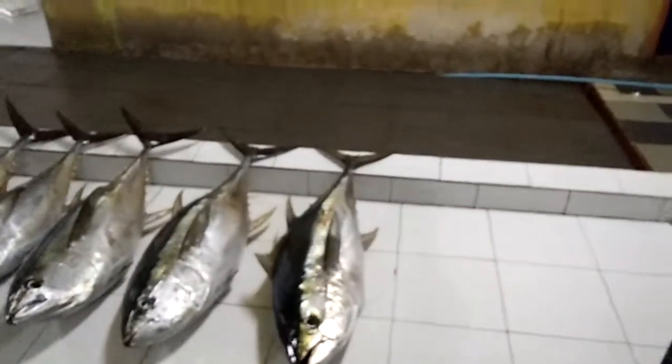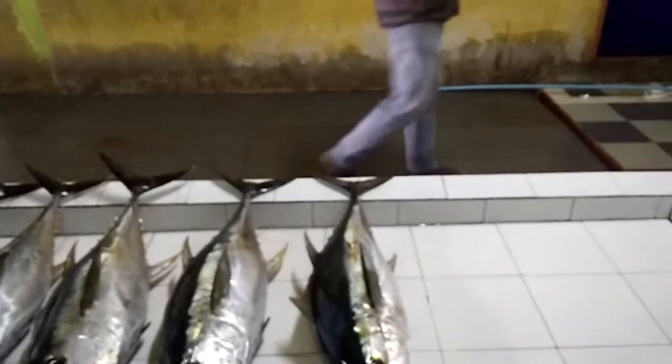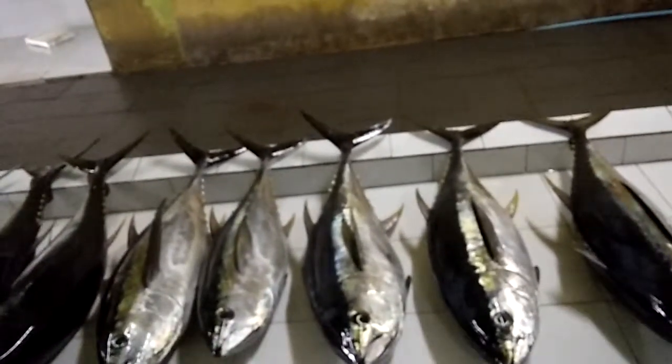700 rupiah each. Just inquired with a local — the price of this tuna is 25 rupiah per kg, and the price of a single tuna is 700 rupiah.